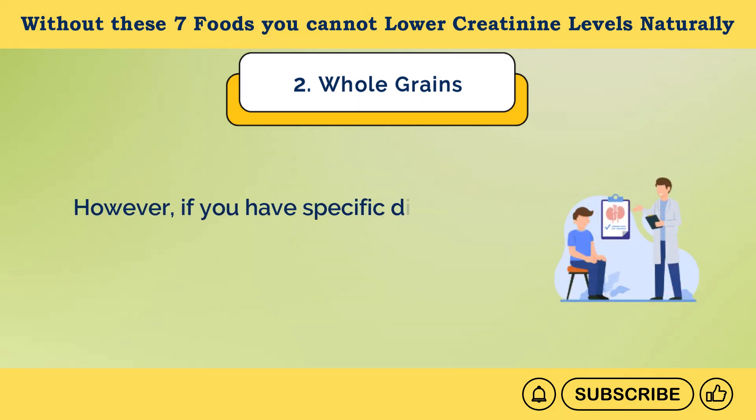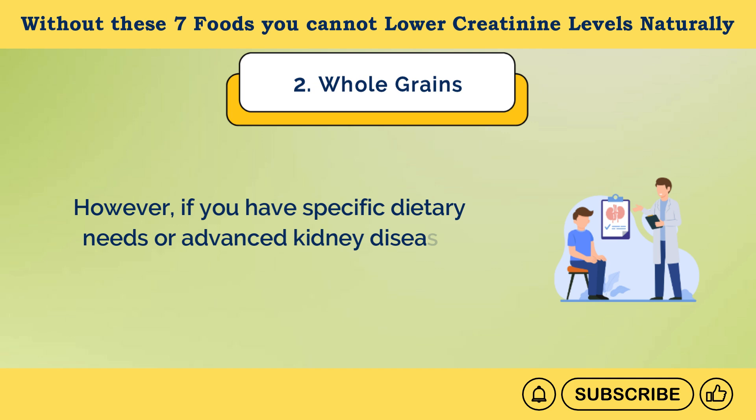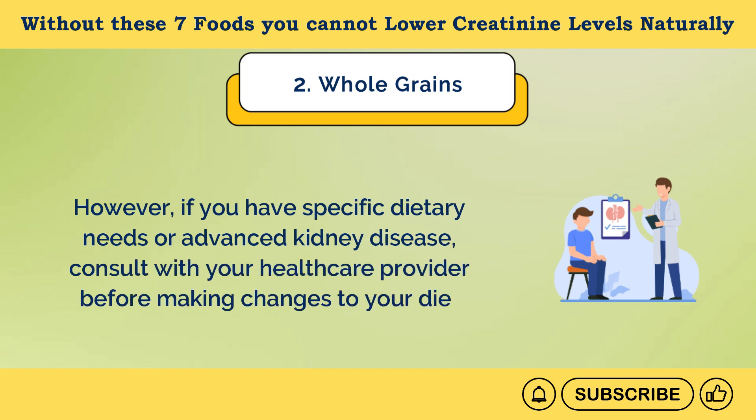However, if you have specific dietary needs or advanced kidney disease, consult with your healthcare provider before making changes to your diet.